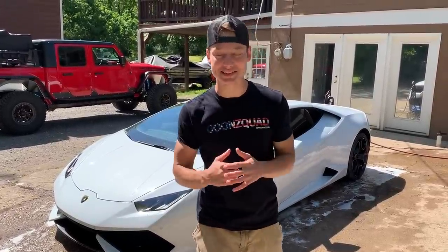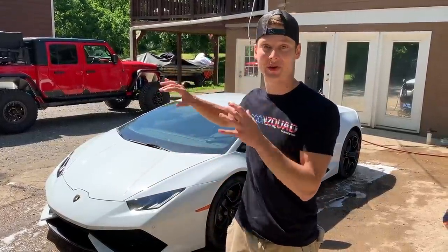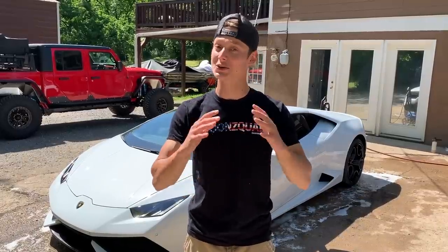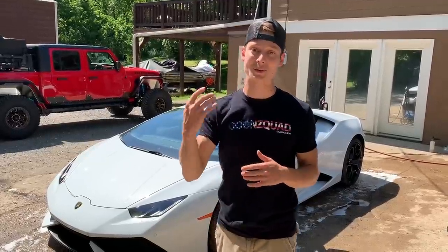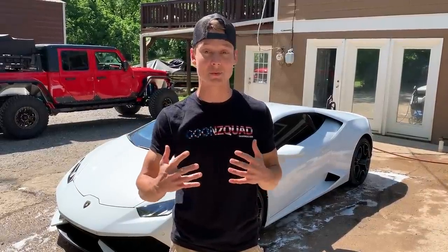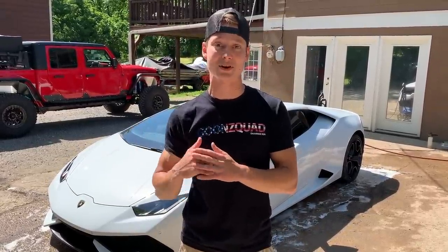The Lamborghini is finally detailed. The interior is already clean because we hardly ever get in this thing, but we're definitely going to park it and throw a car cover on it. I never thought we would actually own a Lamborghini, better yet a Huracán, but it did come at a huge discounted price because it was pretty badly wrecked. We had a lot of fun repairing it. We're actually not going to sell it because we've been working on something big the past couple of months. But first, let's fire this sucker up and go for a little rip.